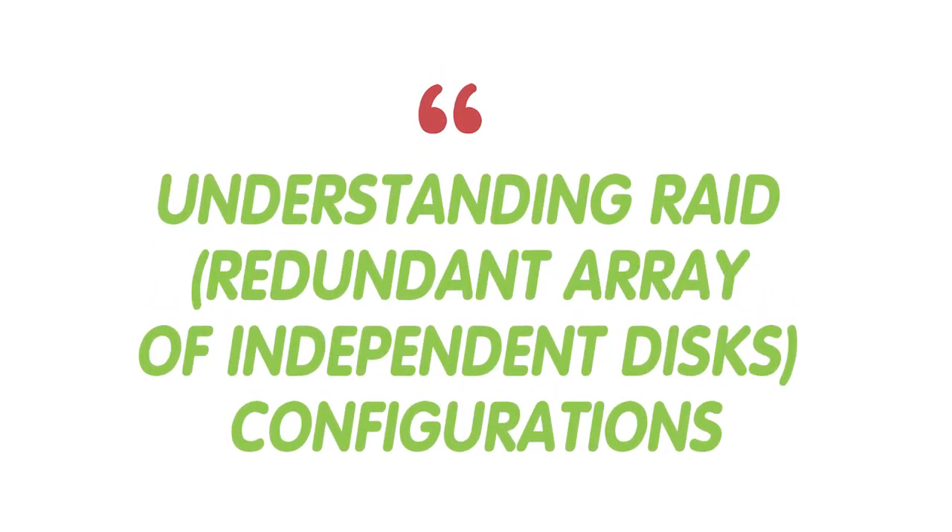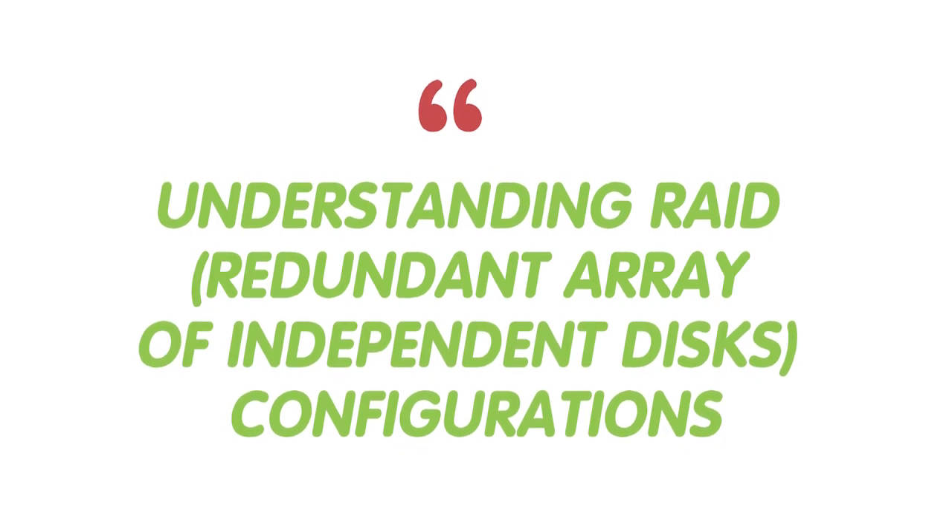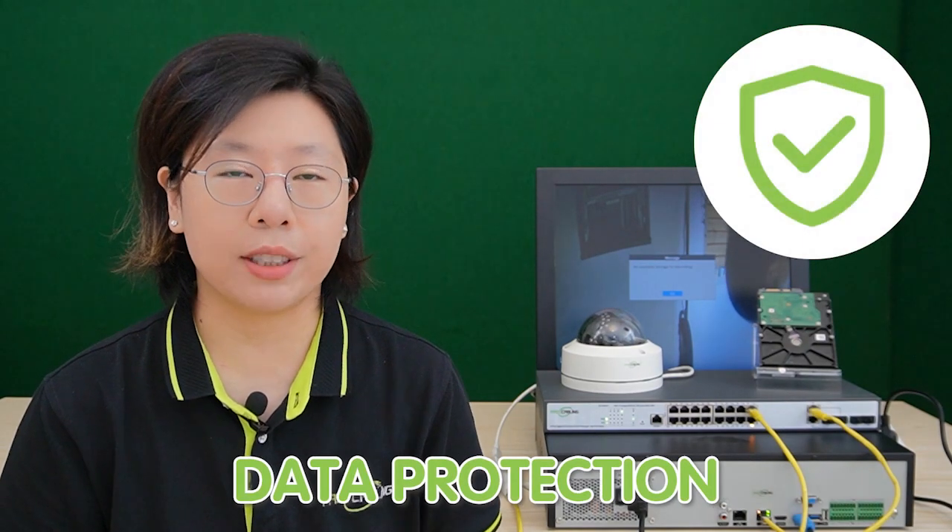Delivering reliable performance over time. Additionally, understanding RAID — the Redundant Array of Independent Disks — configuration can further enhance your system's reliability. RAID setups offer data protection by spreading information across multiple drives, reducing the risk of data loss in case of a drive failure. By comprehending these aspects, you can seamlessly integrate your hard drive and ensure it operates flawlessly with your security camera and recording systems.